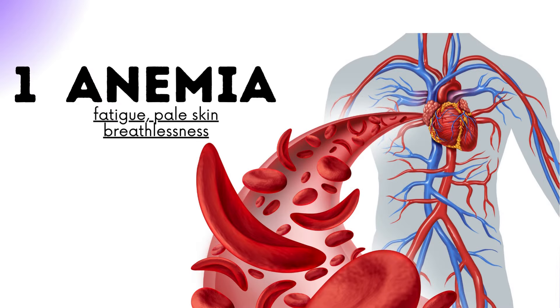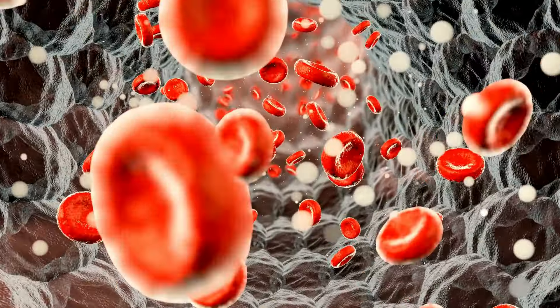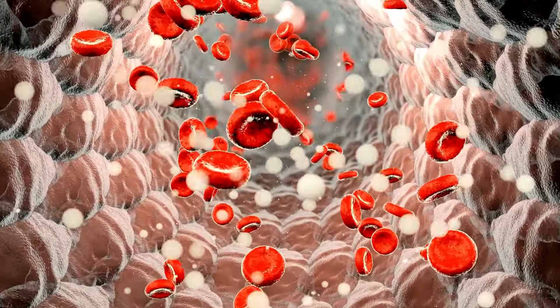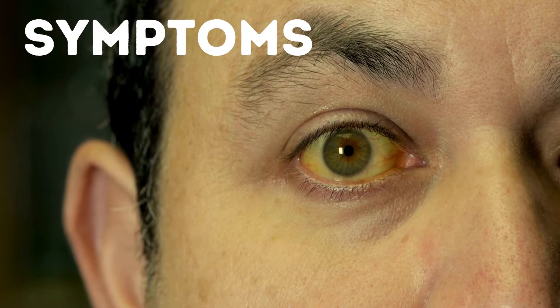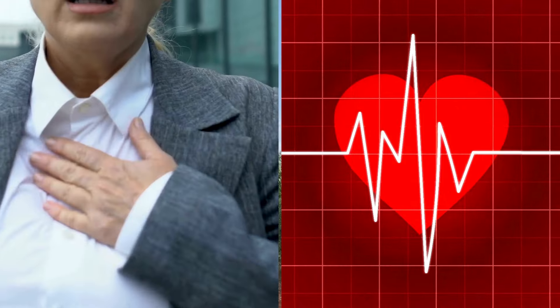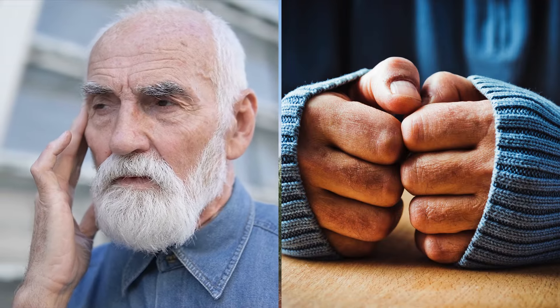1. Anemia. Megaloblastic anemia, which is characterized by excessively large red blood cells that are less efficient in carrying oxygen, can be brought on by B12 deficiency. Among the symptoms could be pale or yellowish colored skin, breathlessness, erratic heart rate, feeling lightheaded or dizzy, and chilly hands and feet.